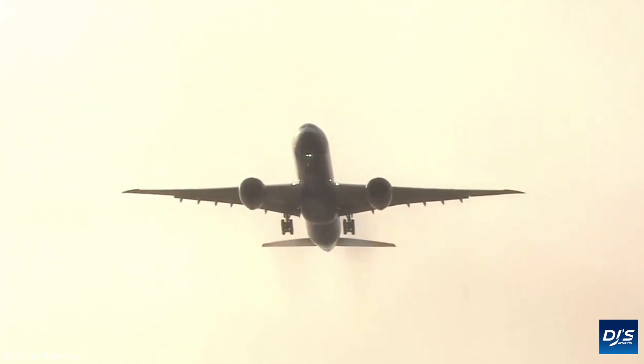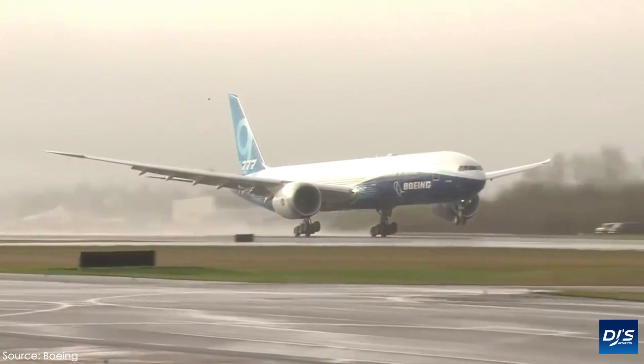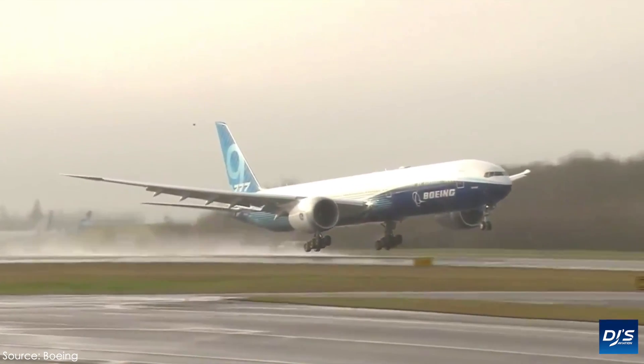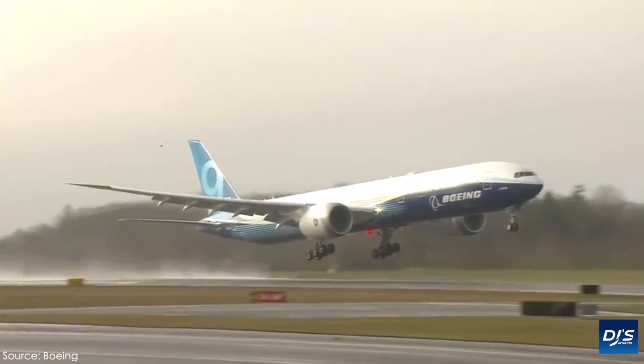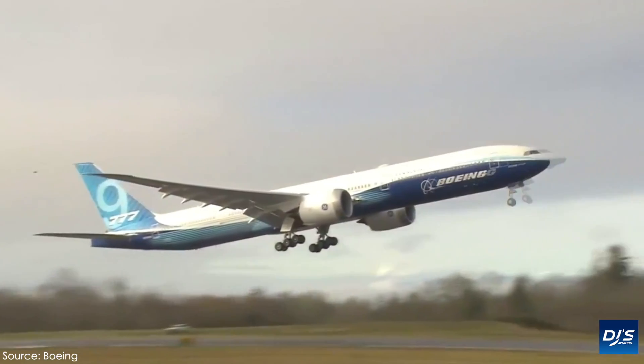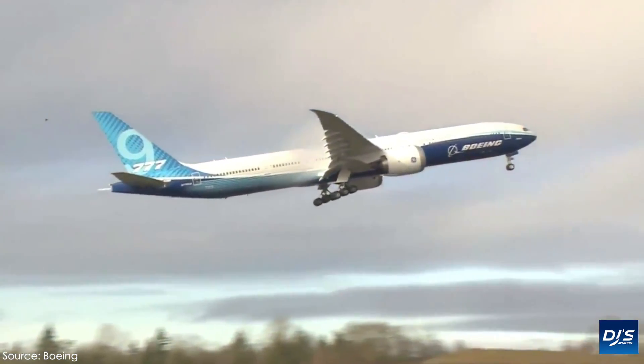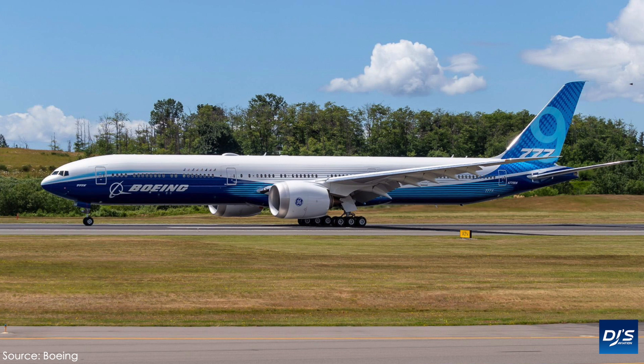The Boeing 777-9 can seat some 400 passengers, depending on what classes and overall configuration airlines actually opt for, and is 77 metres in length. It has the new fancy folding wingtips, which are crucial in allowing it to not only be more fuel efficient when flying, but when on the ground, it'd be able to fit into tight parking spaces already at most major airports.